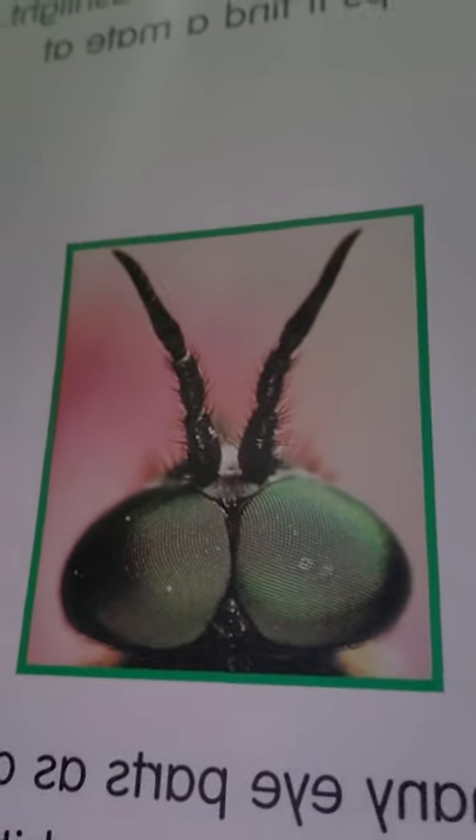H is for horsefly. Oh my goodness, look at those eyes! If you had as many eye parts as a horsefly, you'd have 60,000 itty bitty eyes. That is a lot of eyes — all those little dots are eyes. Flies can see everything, and that's why flies are so fast — they always see you.